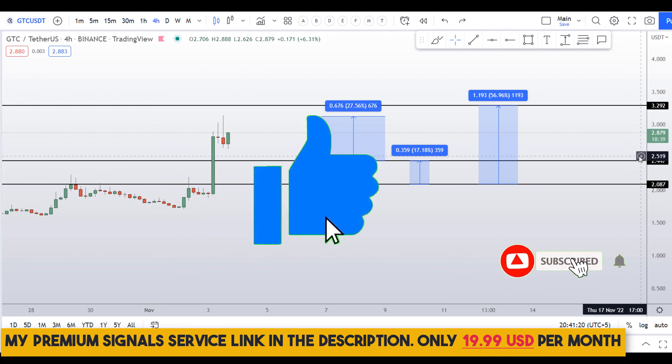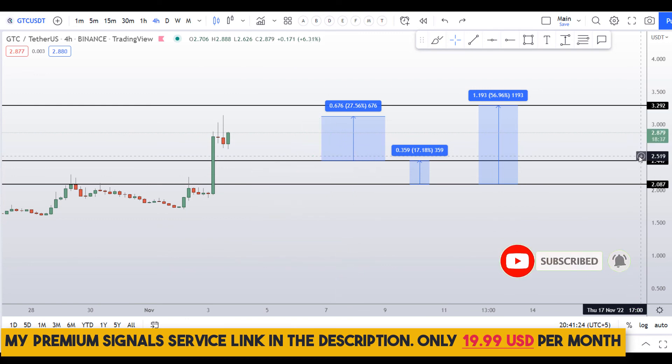If you liked this video, please smash the like button, subscribe to the channel, and don't forget to hit the bell notification so you don't miss future videos.